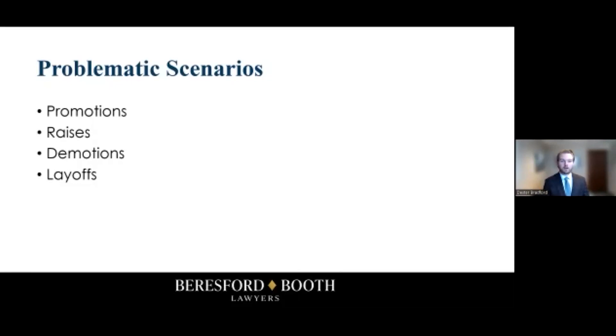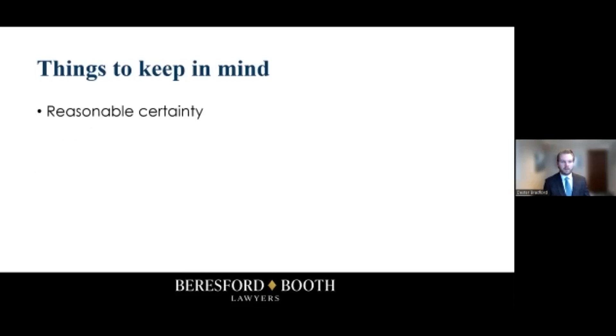Some other things to keep in mind: the reasonable certainty test is not a very strict definition and is open for interpretation, but reasonably certain means it was almost undoubtedly going to happen. If you have any question about whether your particular individual circumstances fit the definition, don't hesitate to call an attorney.